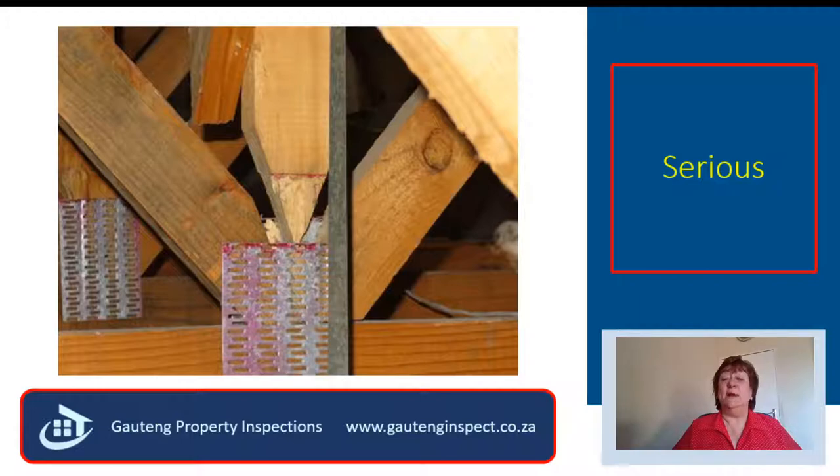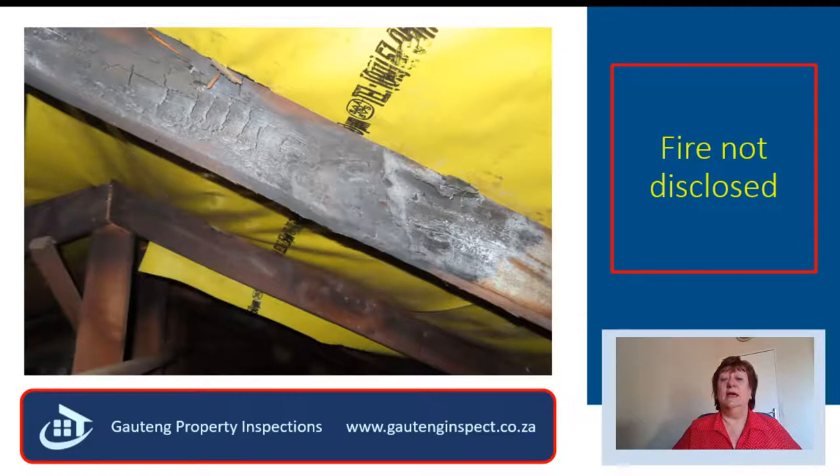When a king post pulls out of the nail plate like this, it is serious — this roof is going one way, and that is down. My client was totally shocked when I did a maintenance inspection for him and found that the roof trusses had been burned. The seller and the agent never disclosed that there had been a fire in the house previously. Unfortunately, the seller had immigrated, and my client now had to foot the bill to replace about six of these trusses.